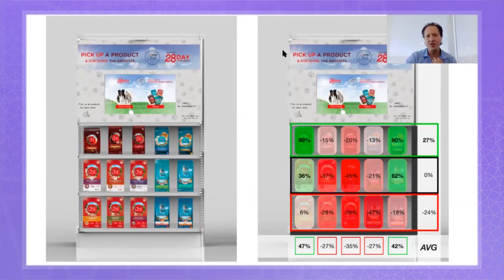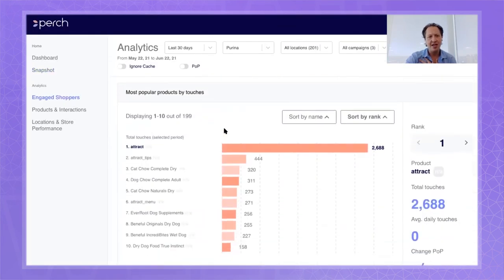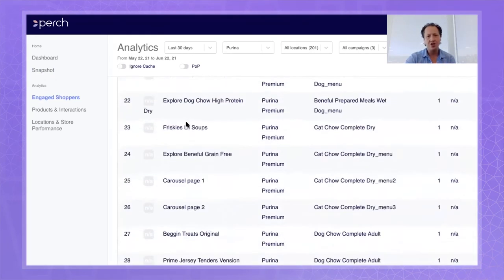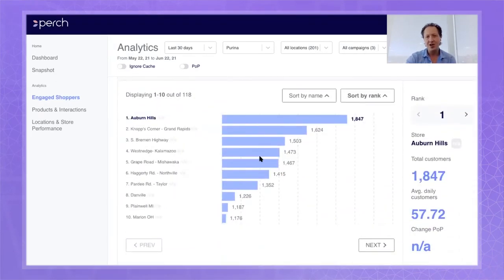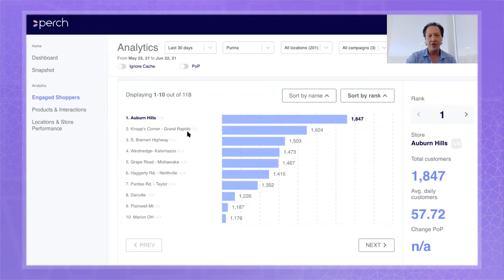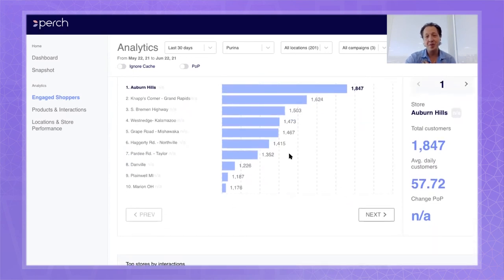If you're Purina, or Johnson & Johnson, or anybody else, you've now got a test bed to test your planograms across your entire store fleet, whether Perch-activated or not. We're changing the way people think about merchandising, pricing, which content converts — all powered by Perch cloud data. You can look at top content, top products, top stores, top locations in real time. We've even seen data showing that people interact more with digital on the West Coast than the East Coast.